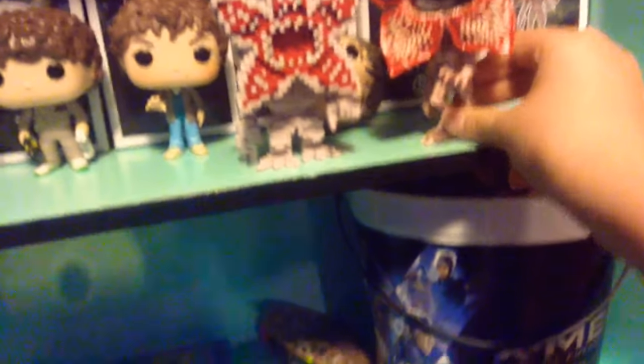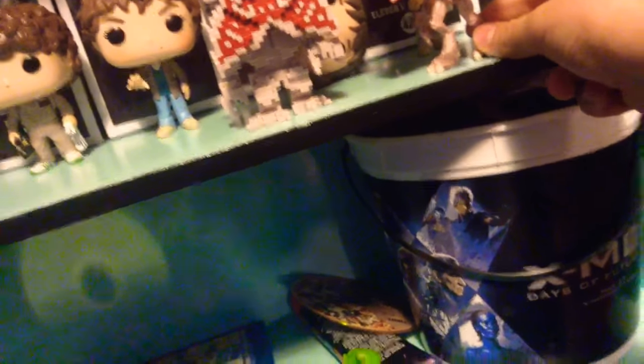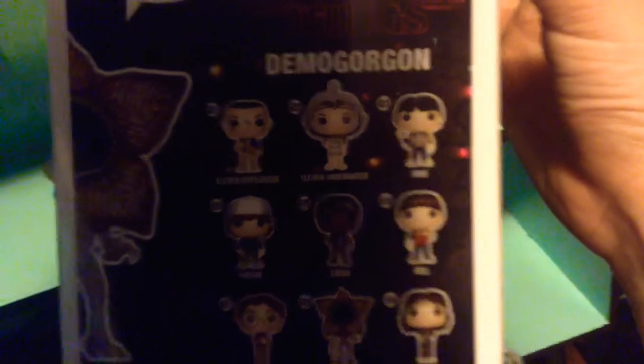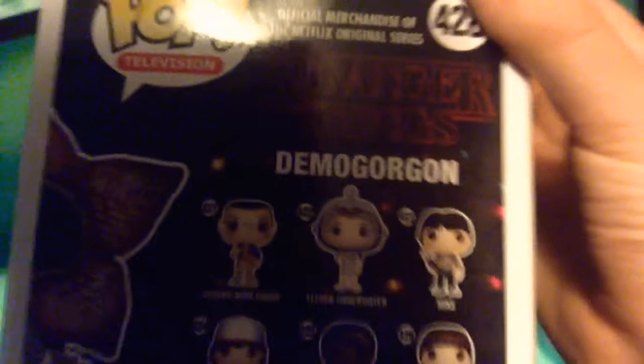Last but not least we have the Demogorgon — this is the non-pixelated one, and here is the pixelated one for comparison. The non-pixelated one is taller and very very detailed. He doesn't stand up very well though. On the side of the box you can see all the ones available in season one — I have a lot of them, but I really need Will.